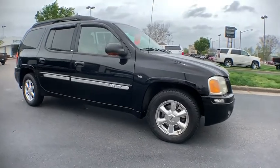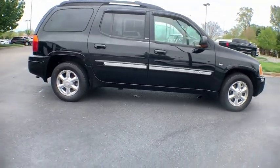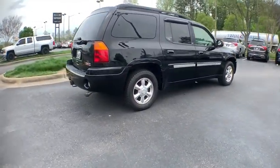Here are some of this vehicle's great options: Bose sound system, power passenger seat, OnStar, dual airbags, leather wrapped steering wheel, power steering, four wheel disc brakes, compass.